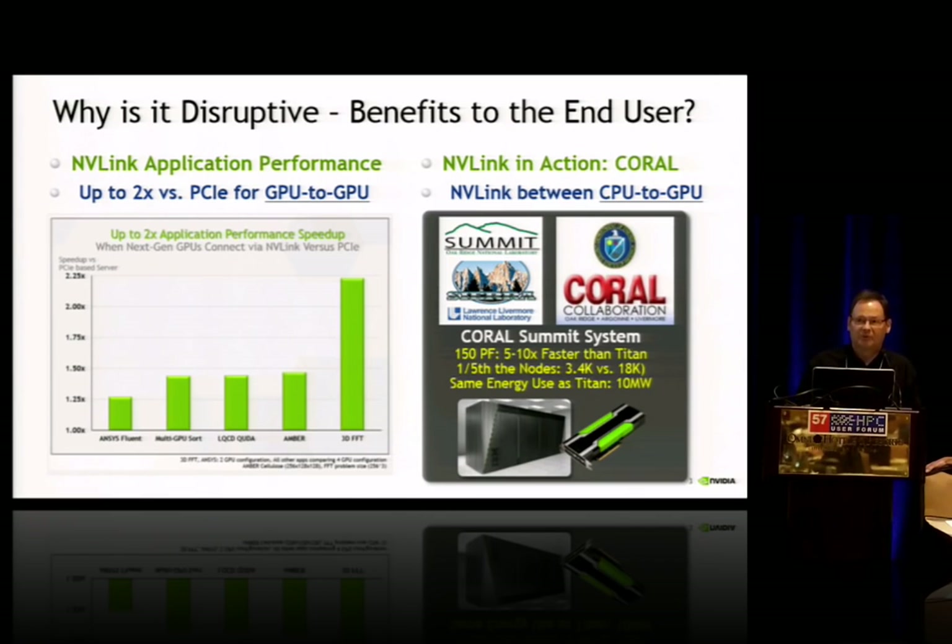Why is it disruptive? The benefits to end users are application performance. What I show you in the chart there is simply the performance improvement that comes from GPU to GPU communication — somewhere in the range of 2x versus PCI. That's something that doesn't necessarily require a lot of vendor support. Certainly moving to the model of CPU to GPU with this interconnect would require much more vendor engineering and participation.